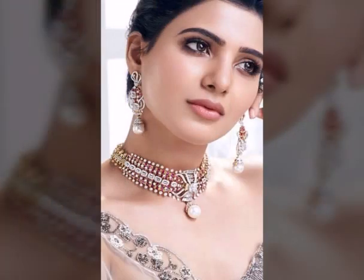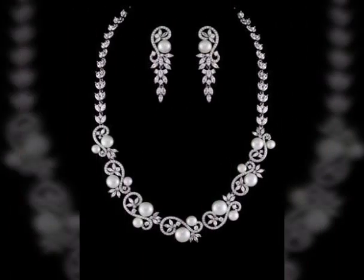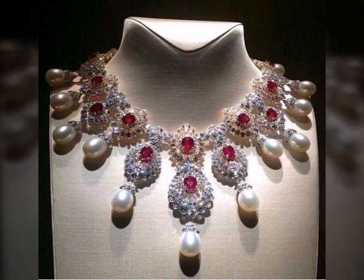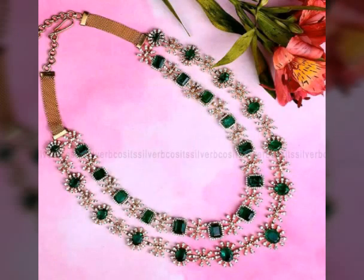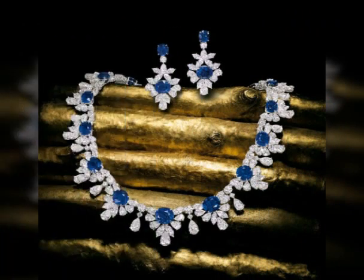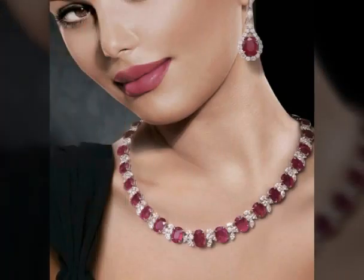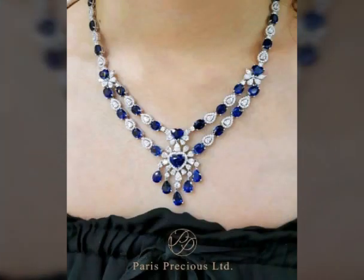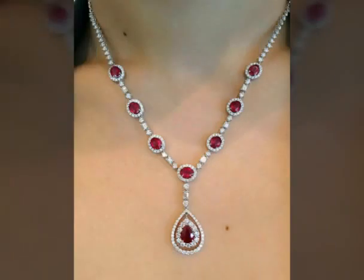Different styles, different shapes — with emerald, with white zircon, with neelam, with emerald. Thank you.